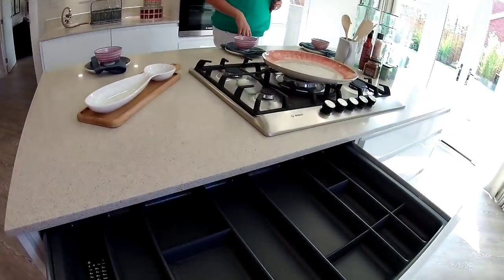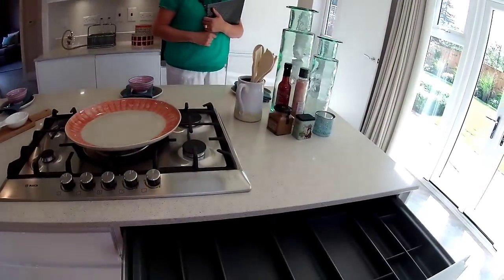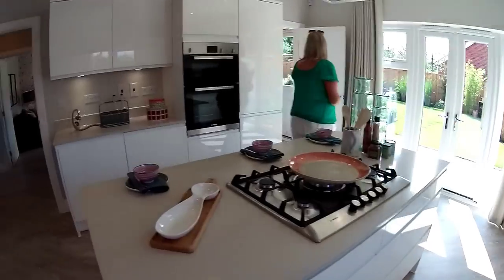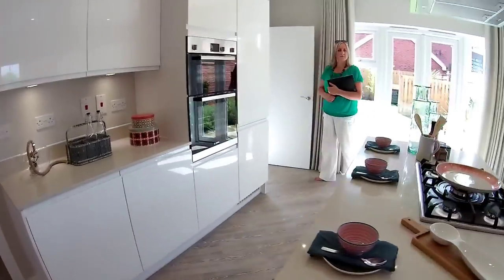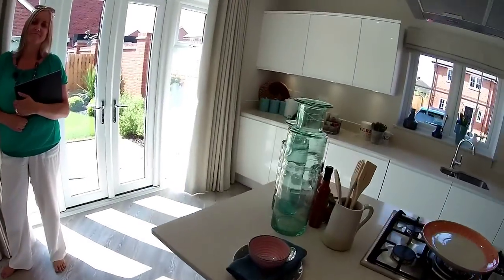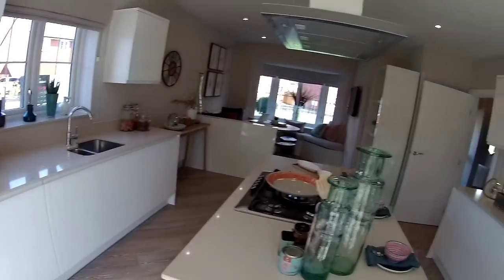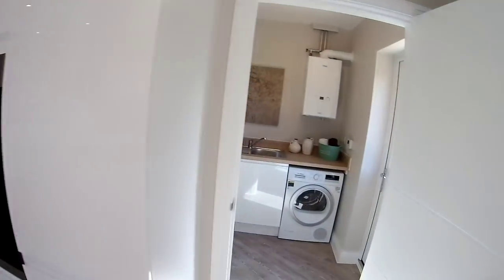There are lots of drawers, including two big cutlery drawers — you can't argue with that. The kitchen dimensions are seven meters thirty-seven by four meters thirty-two.